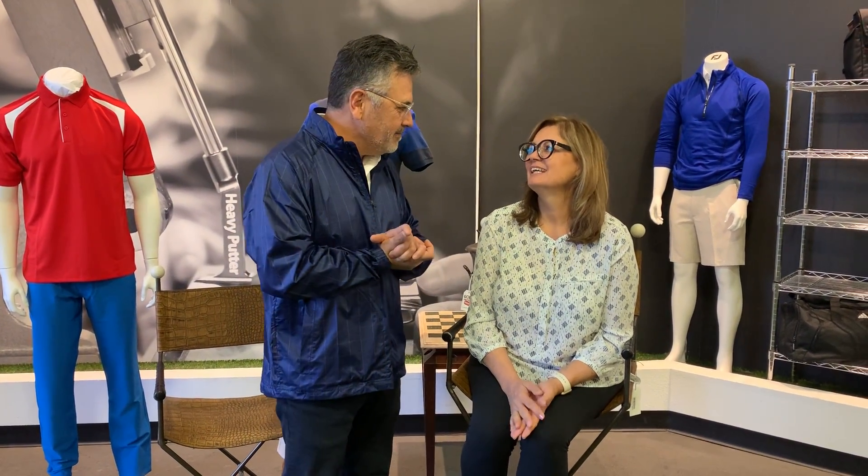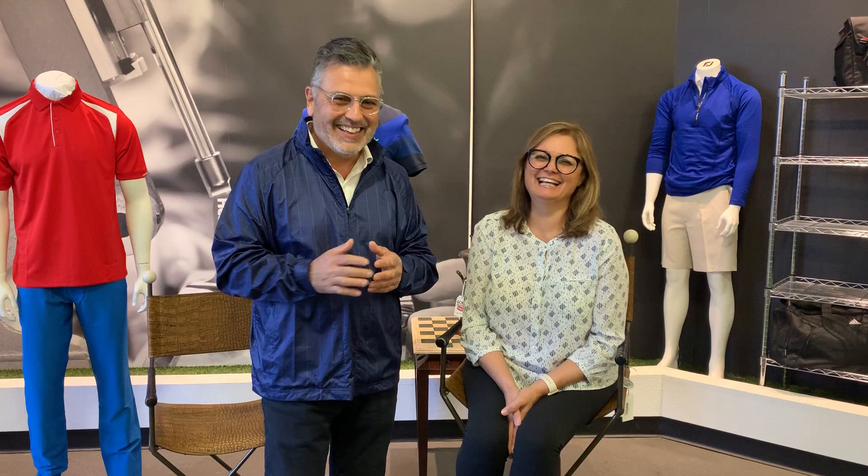Anyways guys, give us a thumbs up, and if you like the video, if you have any questions, let us know — we're here for you. And subscribe to our channel. Okay guys, thanks for watching. We really appreciate everybody out there, all of our customers.